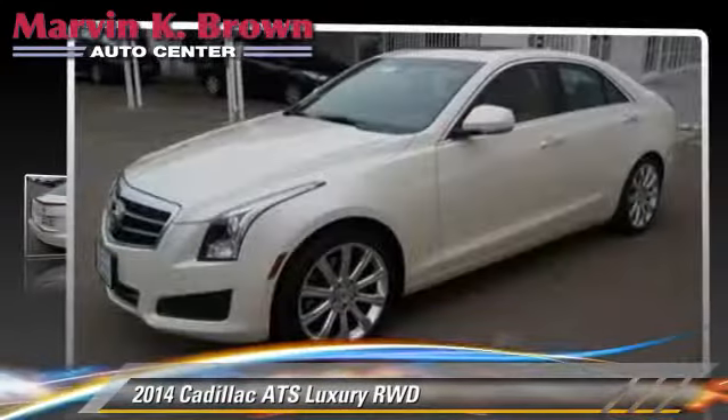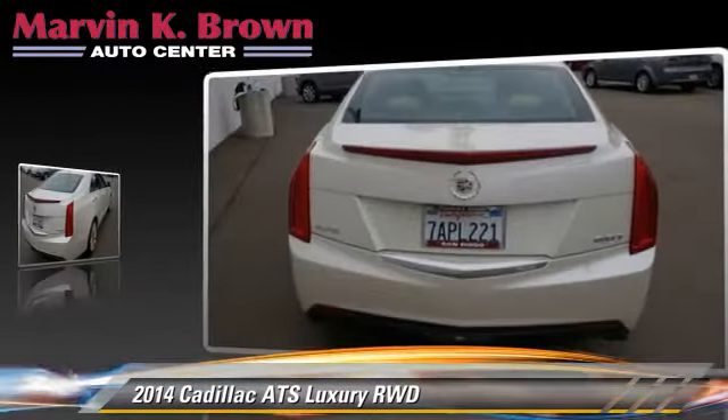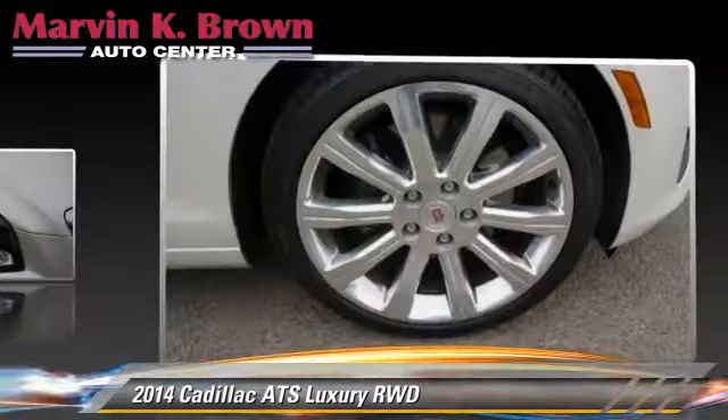Powered by a turbo two-liter four-cylinder engine, this vehicle, with fewer than 5,000 miles on the odometer, is well equipped. This Cadillac features heated power mirrors, towing package, and premium sound.